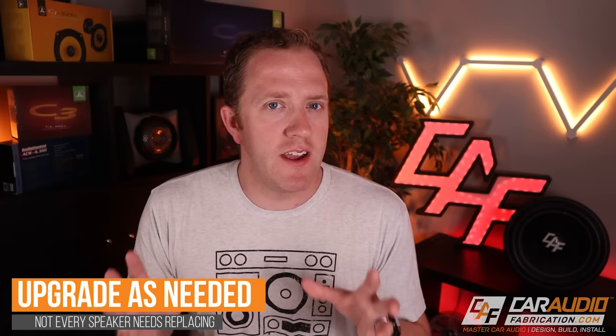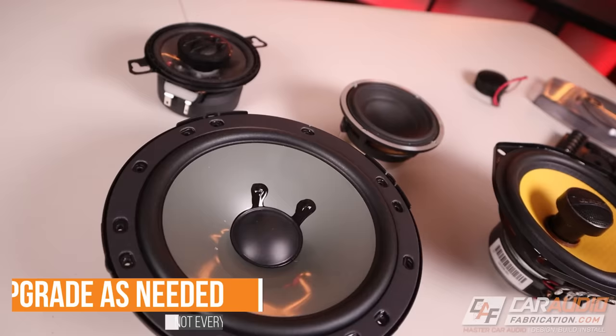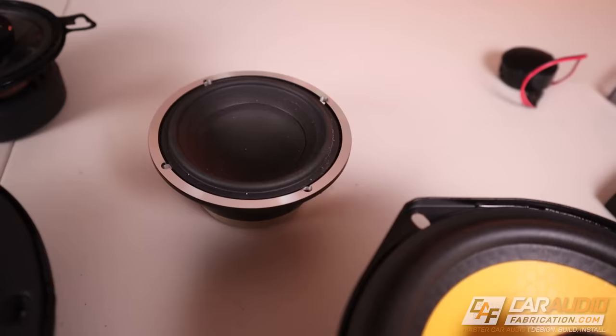Next up we have a don't: don't think that you need to upgrade every speaker in your vehicle in order to improve the sound. A lot of us are on a budget, so when it comes to upgrading our speakers it often makes more sense to get the most bang for the buck by focusing on upgrading the front speakers first. That's because in the driver and passenger position, most of the sound we're going to be hearing is going to be coming from that front stage. If I had a $300 budget, in my opinion it makes more sense to put all of that toward really nice front stage speakers.